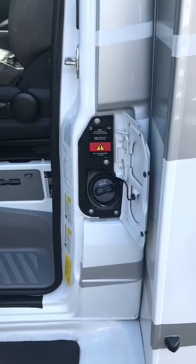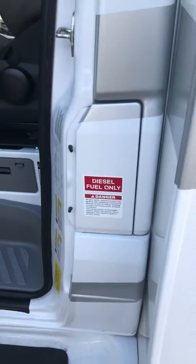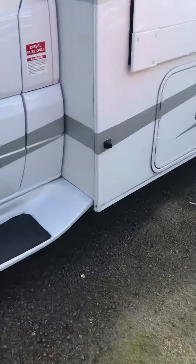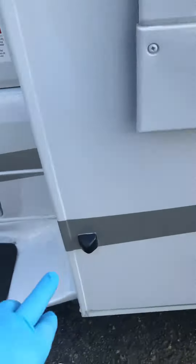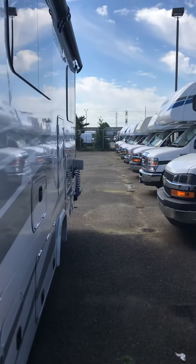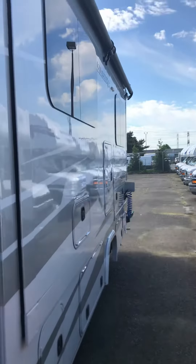Your fuel tank is in there, and when you shut the door it locks it down. It also has your blind spot cameras located on the sides of the motorhome. So when you're driving down the road you get a big view from the camera — it shows you if there's any blind spots.